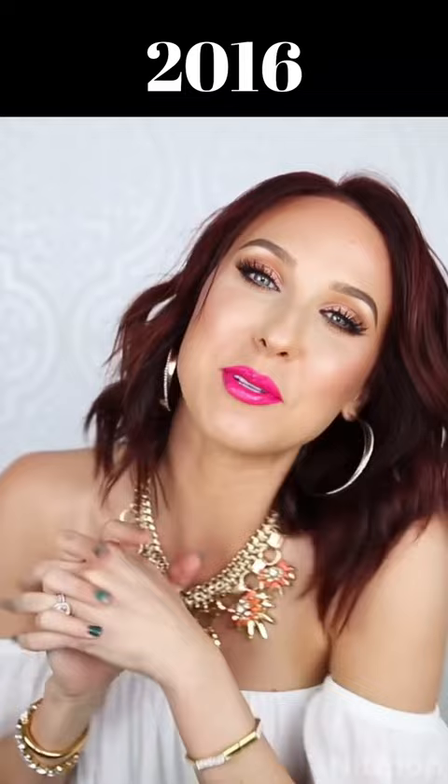Hey guys, so today I'm going to be doing a review of the Clarisonic Mia. Hey guys, so today I'm going to be doing my February favorites. Hey guys, so today I'm going to be doing a makeup tutorial for Valentine's Day. Hey guys, so today I'm going to be doing my March favorites for you. I'm so excited.